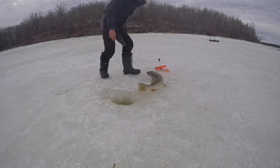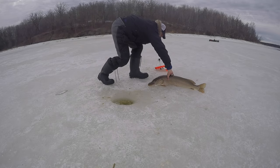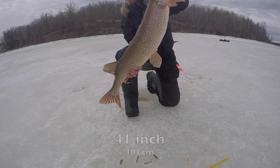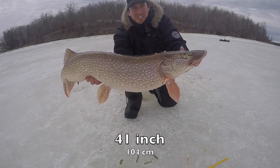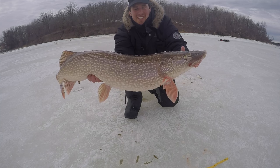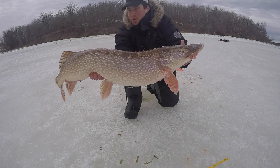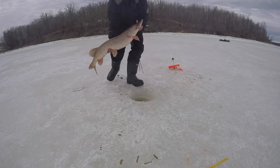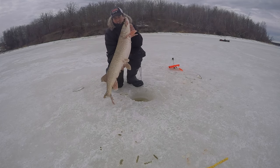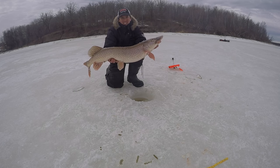That's another trophy — 41 inch! Second trophy of the day. Just two minutes ago I got a 37, dropped it down, same gold eye down, got a 41. Beautiful fish, just a beast.